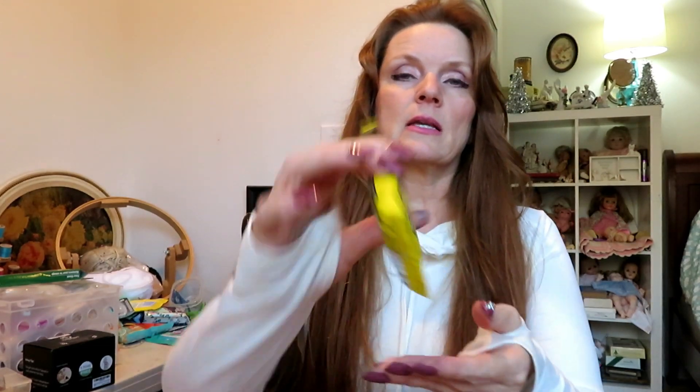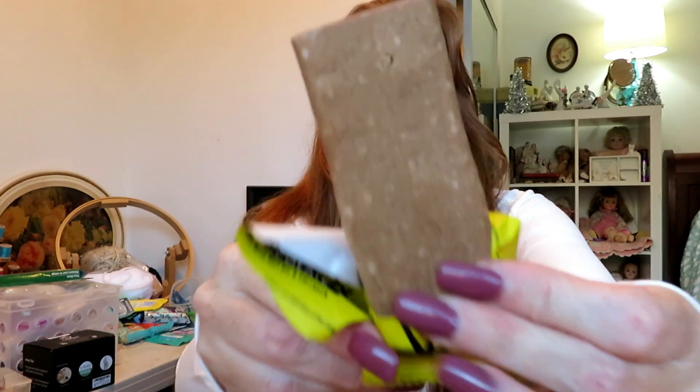Next is the Keto Fit Bar in chocolate flavor. It also has MCT oil and collagen, three grams of net carbs, sweetened with erythritol. It kind of has that light fluffy texture from the MCT oil. Really good chocolate flavor — it's definitely more of a milk chocolate, but it's really, really good.